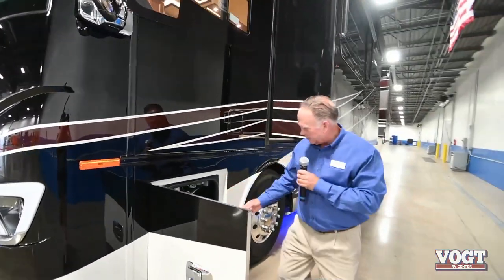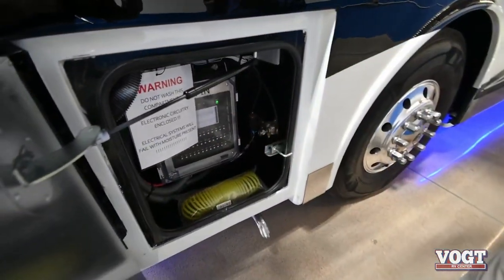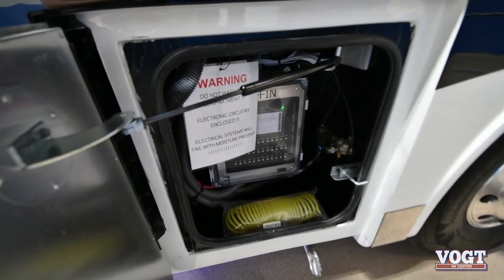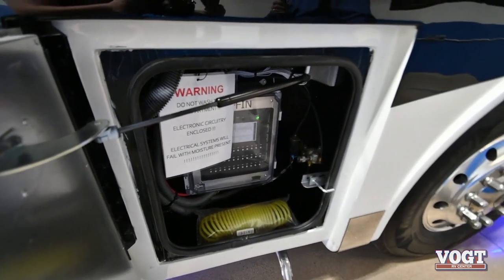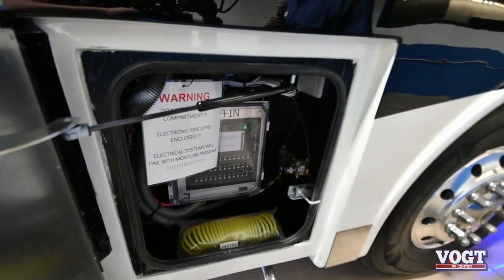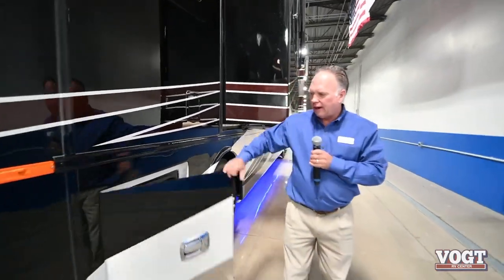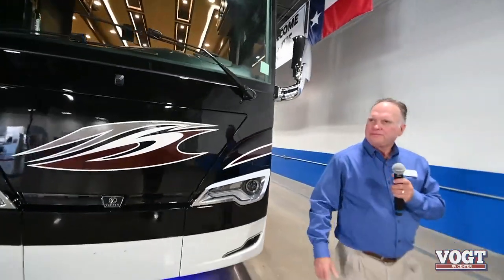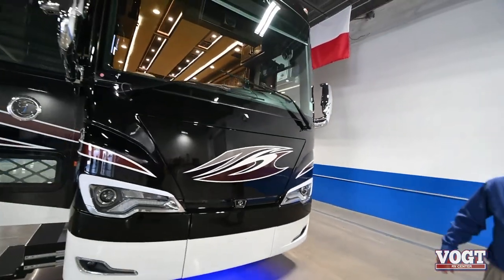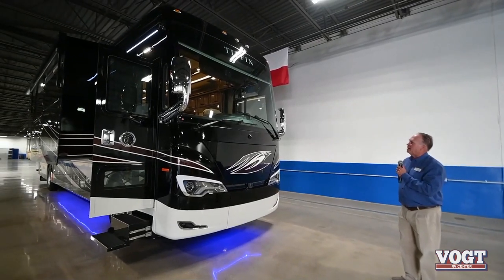There's a neat little feature hidden back in here. If you ever have an issue with the slide-outs going in and out - and hopefully you never will - there's a little button that's an override button. You can actually run the slides in or out. We try to think of everything to give you a pleasant journey and take all of the hassle away.